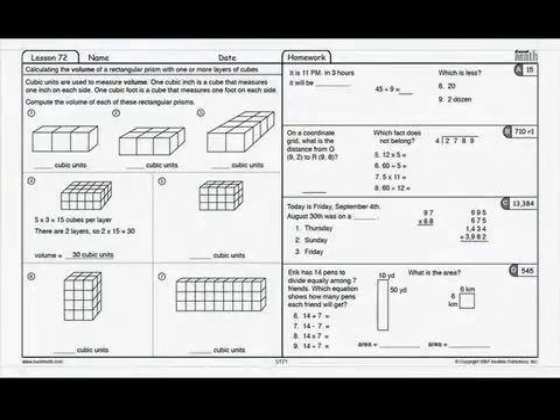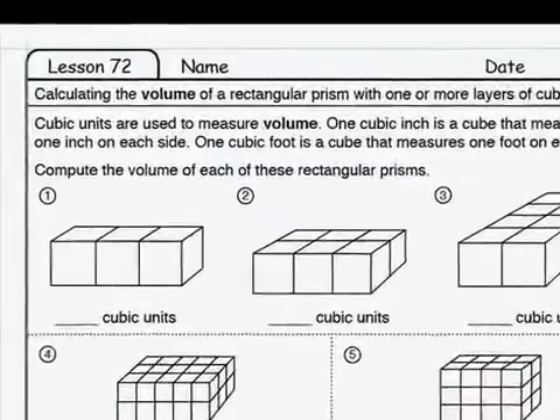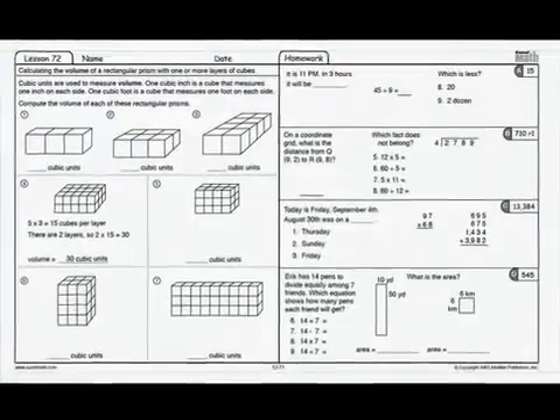Each daily lesson sheet has three main components: lesson of the day, guided practice, and homework.